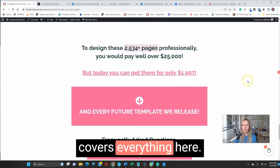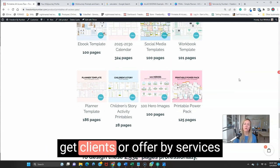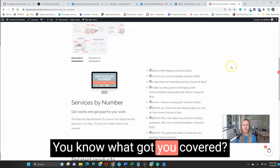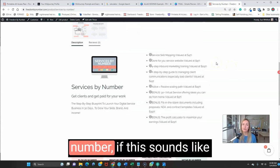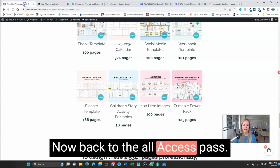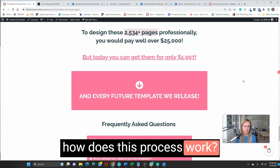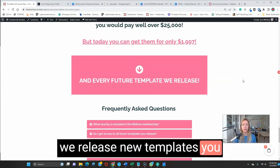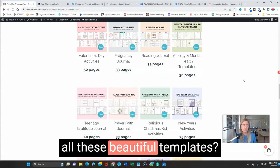That pretty much covers everything. You might be wondering how you get clients or offer services — we have a course for that called Services by Number, so check that out if this sounds like an awesome idea. Now, how does this process work? How do we make sure that when we release new templates, you get them, and that you get access to all these beautiful templates?